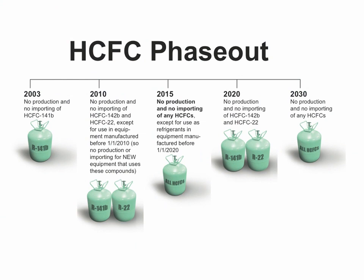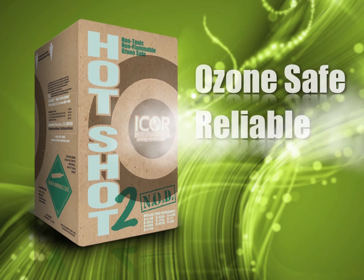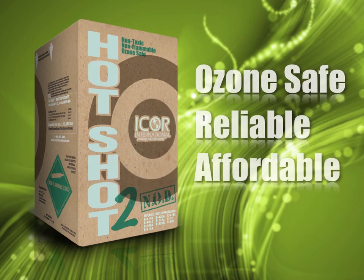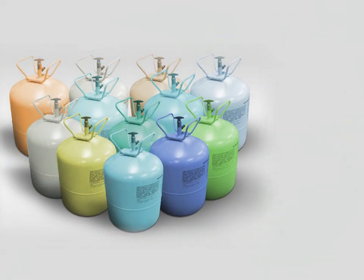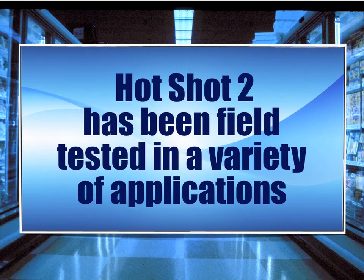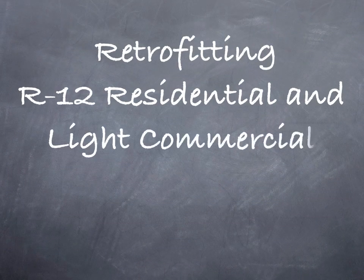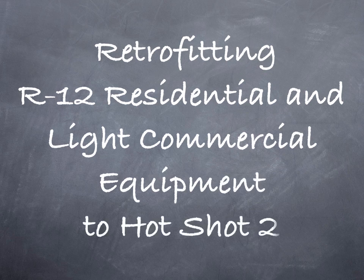Due to the phase-out of HCFCs, which includes Hotshot, we're now offering Hotshot 2 as an ozone-safe, reliable, and affordable HFC replacement for R12 and other R12 interim replacements. Hotshot 2 has been extensively field tested in a variety of applications and we're confident you'll be pleased with its performance. This presentation will be focused on retrofitting R12 residential and light commercial refrigeration equipment to Hotshot 2.